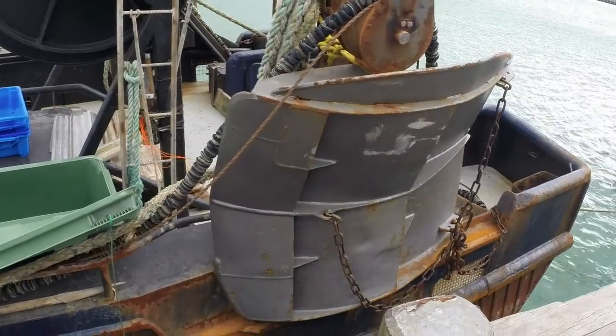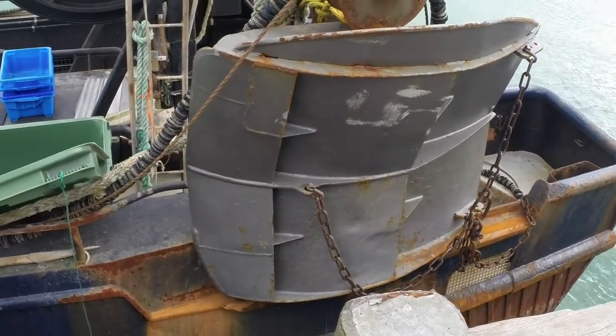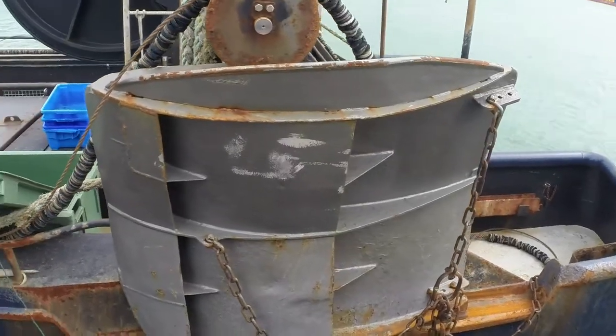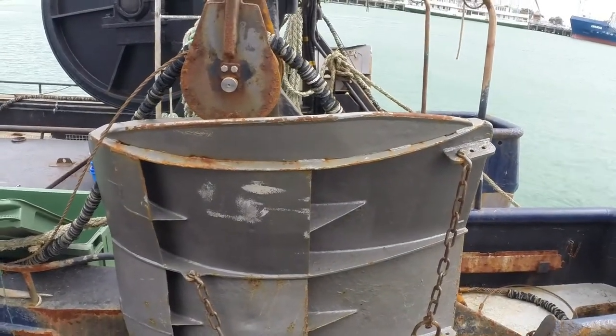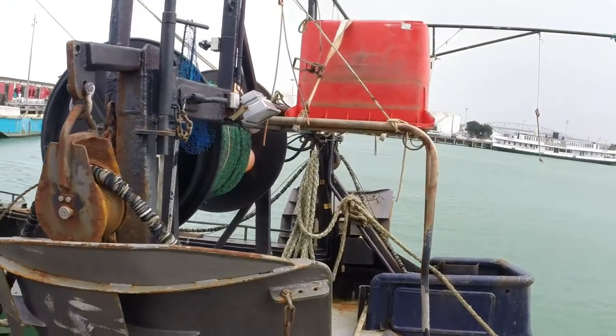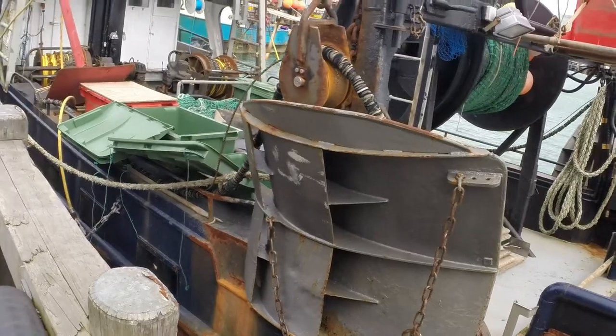As you can see it's very small mesh. This is what does the damage to the seabed, being dragged along the bottom. As you can see it's a big chunk of steel. There's one on the other side as well. These are dragged along the bottom, killing everything.